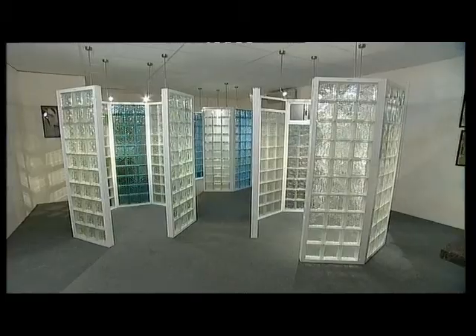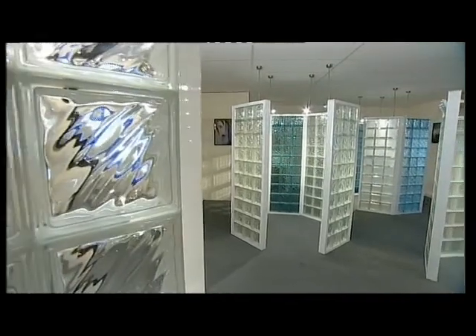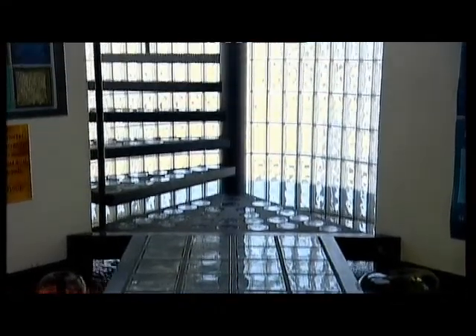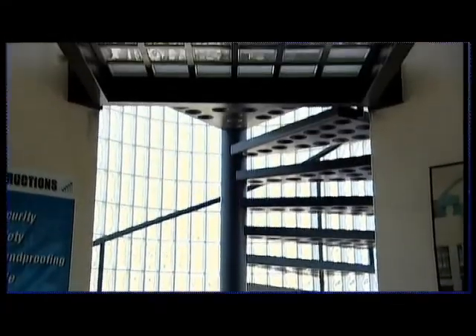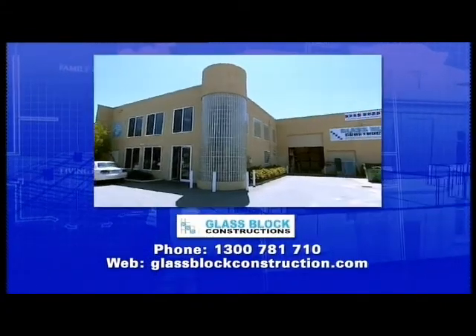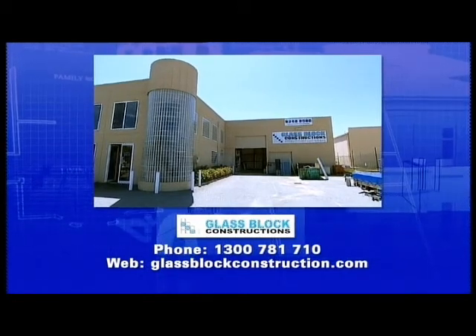Glass blocks are great for energy efficiency in your house — they keep the cold out and keep the warmth in, and they're fantastic for an aesthetic look in your window. Rather than just have a plain glass window, put glass blocks in and get a feature straight away. Another good reason to have glass blocks is noise reduction — it drops the noise coming into your house by 41 decibels. And best of all, keep it green and everybody's happy. Glass blocks come in a range of different styles and colours, so pop into the showroom in Malaga, or go online to glassblockconstruction.com. For more details, call 1300 781 710.